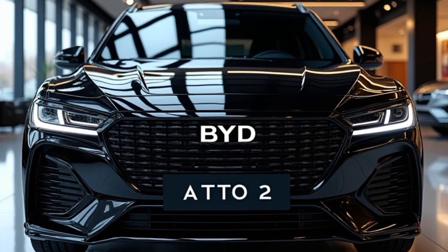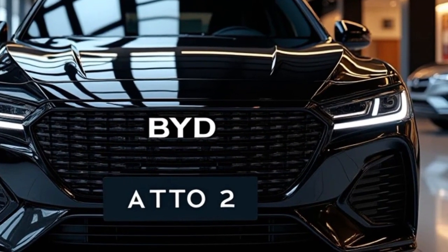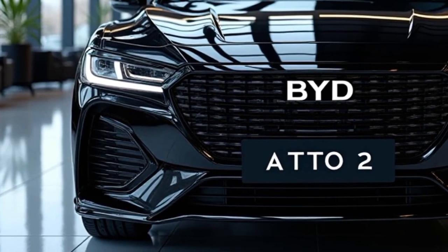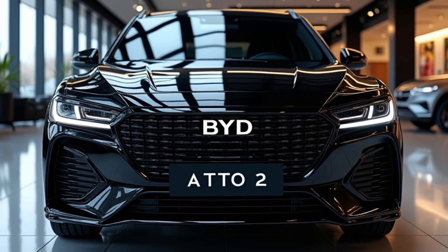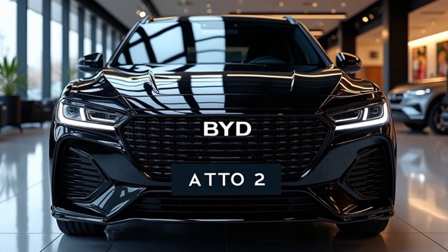Welcome back to Auto Series Cars, your go-to channel for everything automotive. Today, we're taking an in-depth look at the 2025 BYD Auto II, a stunning electric SUV that's turning heads with its bold design and cutting-edge technology. This vehicle is a great example of what the future holds for electric mobility, combining style, performance, and innovation all in one package.